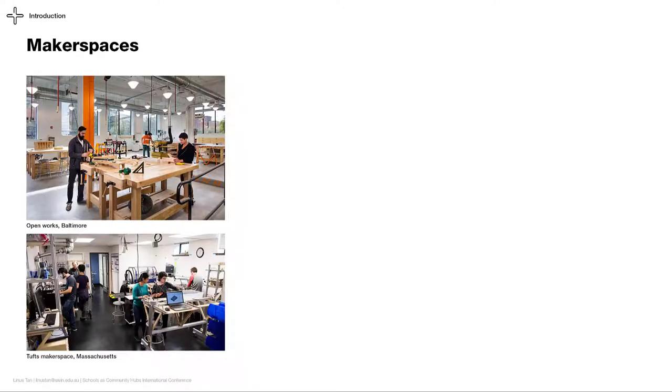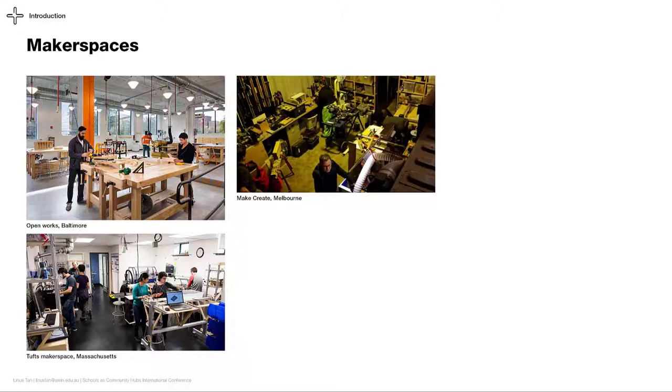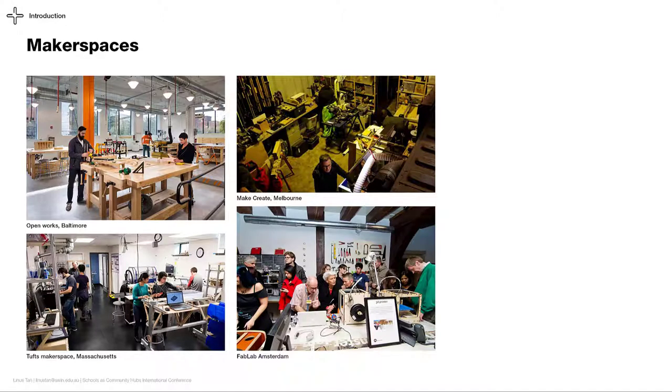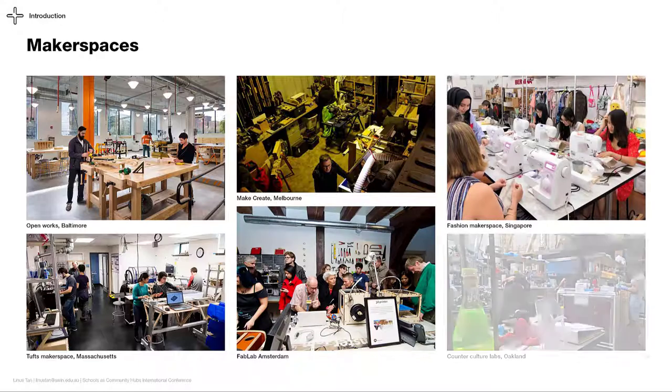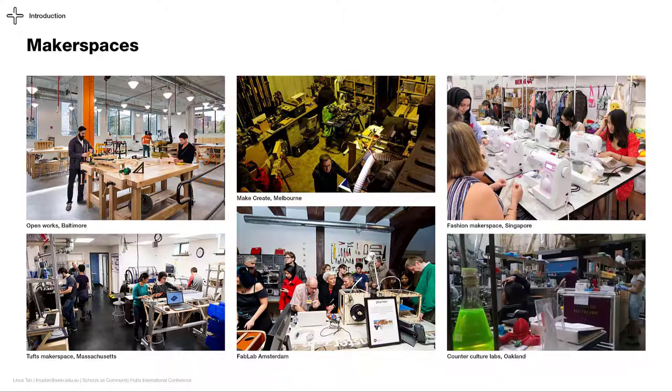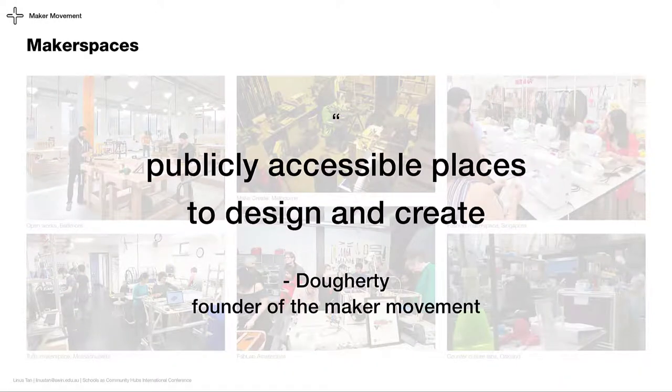Makerspaces come in a range of sizes and forms. They are called by many names and host a range of equipment, from traditional woodworking tools to digital fabrication machinery and even biology kits. With such a wide variety, it is unsurprising to find each makerspace with their own unique set of making equipment. What unites them is, as Doherty, the founder of the maker movement, once said, they are publicly accessible places to design and create. It is these two actions, to design and to create, that gives it the name makerspace.